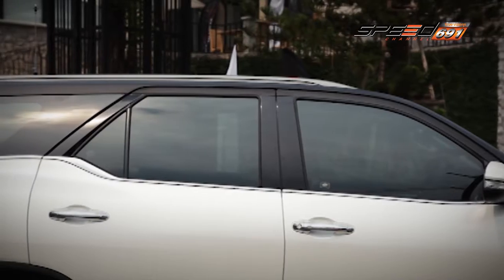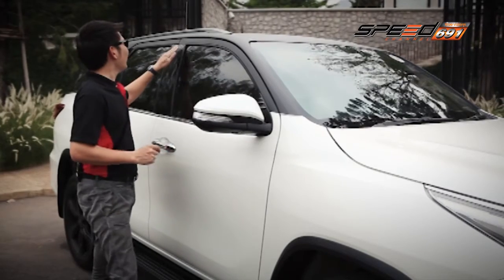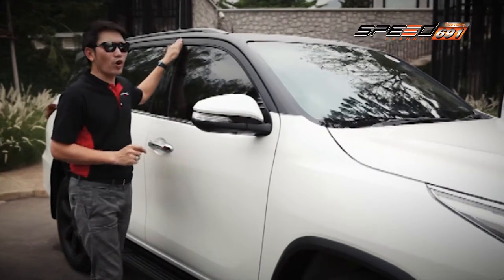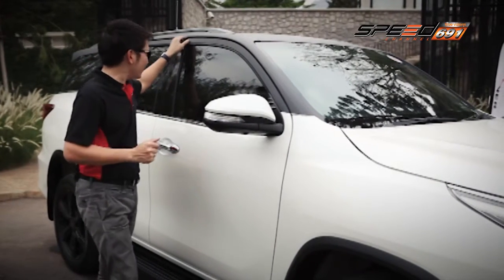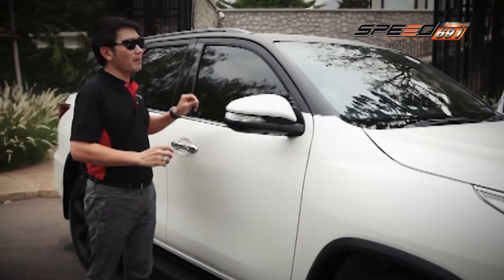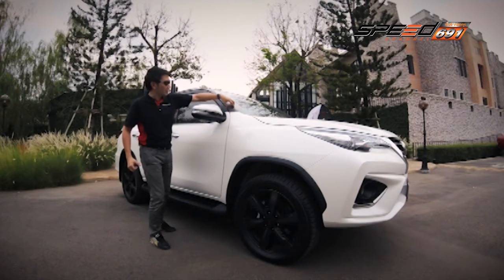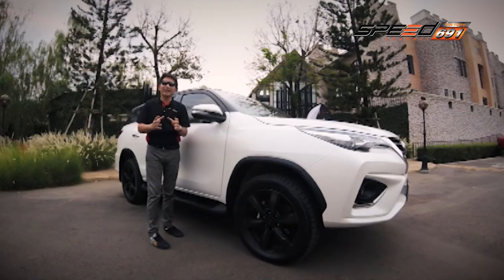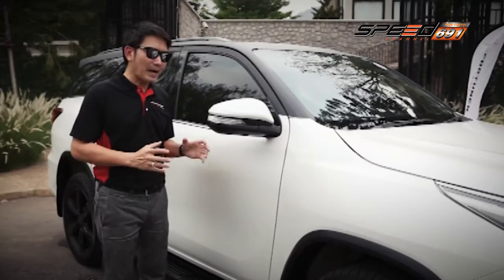สำหรับ Toyota Fortuner TRD Sportivo ในรุ่นสีขาวสามารถเลือกให้หุ้มหรือแร็พแนวของหลังคาเป็นสีดำได้ วัสดุที่ใช้มีลักษณะเป็นเหมือนสติกเกอร์สีดำด้าน ซึ่งมีความทนทาน วัสดุชนิดนี้มีความคล้ายกันและสามารถใช้งานได้ดี นี่คือดีไซน์ของหลังคาแบบ Lap ซึ่งเป็นดีไซน์ที่ดีสำหรับรถคันนี้